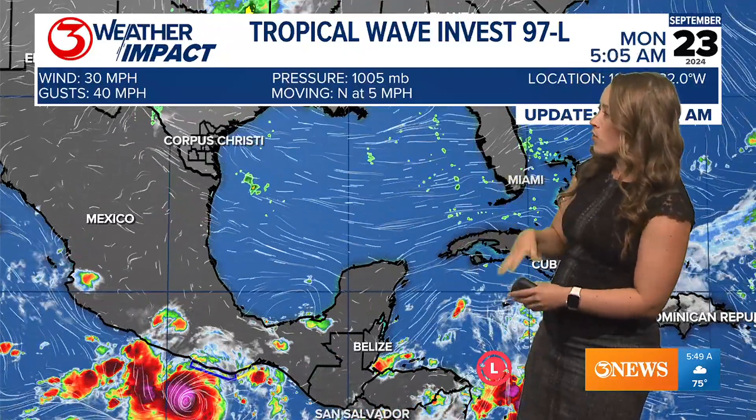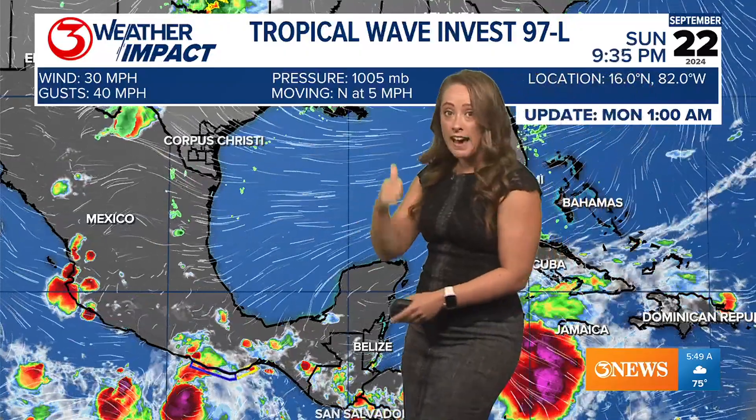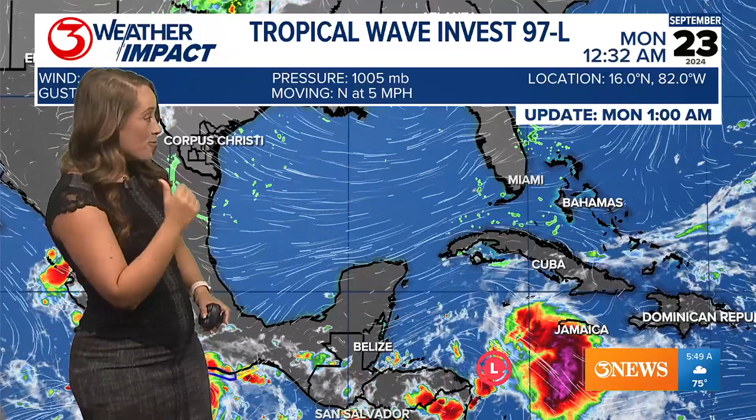Here are some of the current winds at 30 miles per hour, so it's not at tropical storm strength yet, with gusts at 40 miles per hour. It is moving north at 5 miles per hour — slowly moving north. We actually have an area of low pressure now, so the forecast modeling has improved tremendously from the last time we were talking on Friday. Watch what happens with this forecast data.